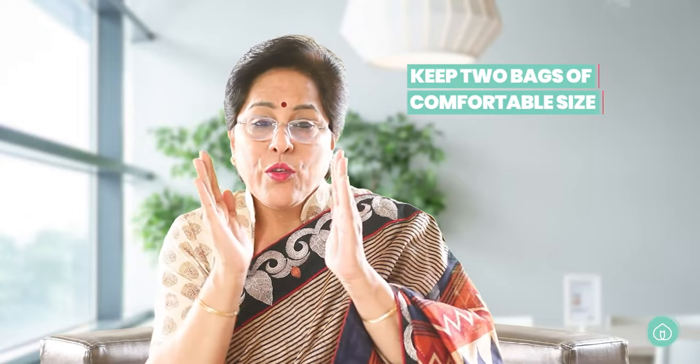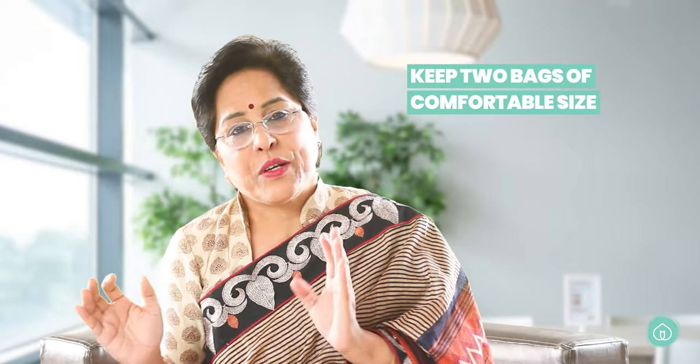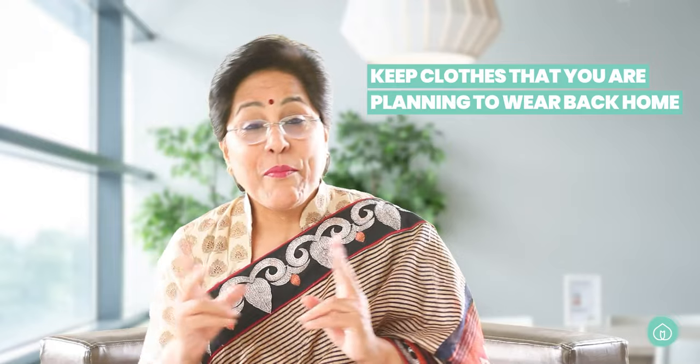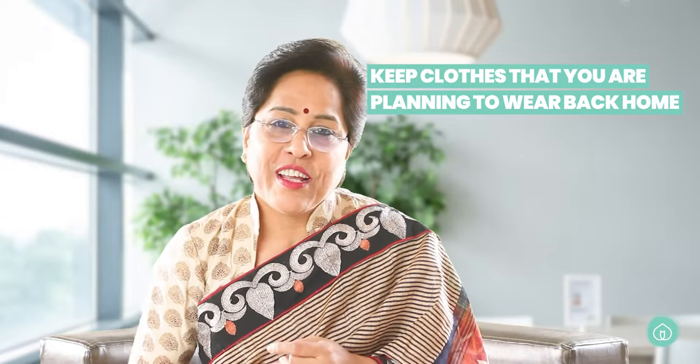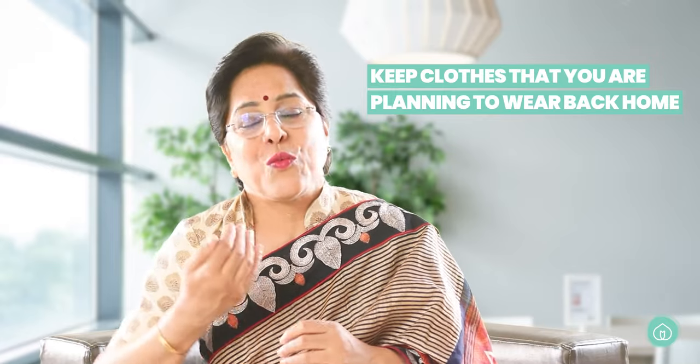To sum up the mother's bag, there are three broad categories: toiletries, clothes, and papers. Pack your delivery clothes separately, what you'll wear in the hospital in a separate section, and most importantly, plan what you're going to wear back home. If you want a matching outfit with your baby, keep your dress accordingly — your family can discuss color combinations so that coming back home is another memorable moment.